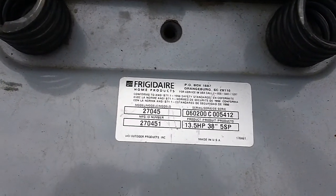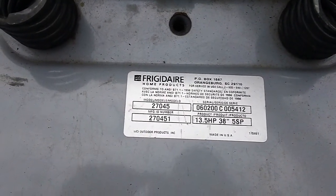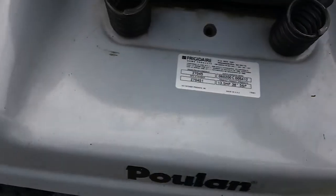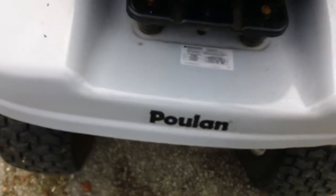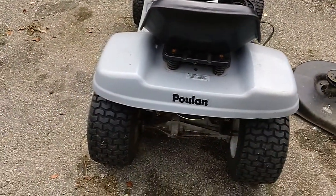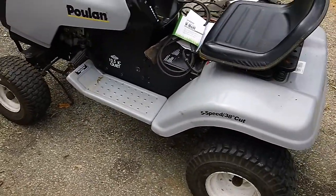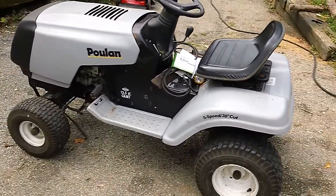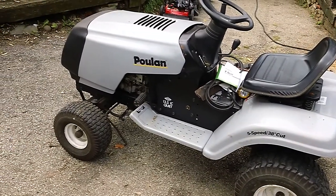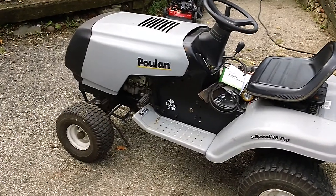The model number is 27045 and manufacturer identification number is 270451. This machine has a good old five-speed transmission, a 38-inch cutting path, and a 13.5 horsepower Briggs and Stratton flathead engine on here.